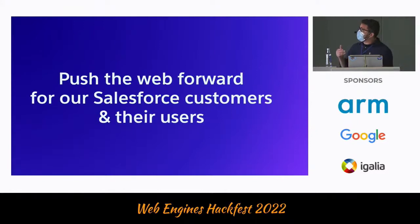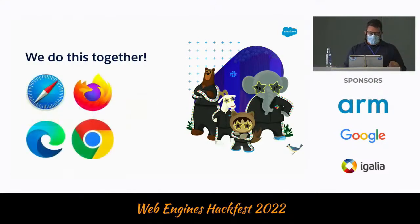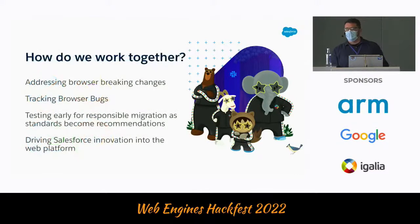In this same energy, we want to push the web forward, of course for our Salesforce customers and users. But we know when we do this, we also push the open web forward. Today Salesforce has been actively participating in different standards committees and bodies. We have participation in TC39, W3C, and WhatWG. We've been reaching browser implementers as well.